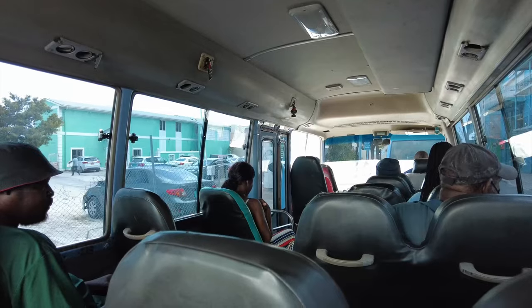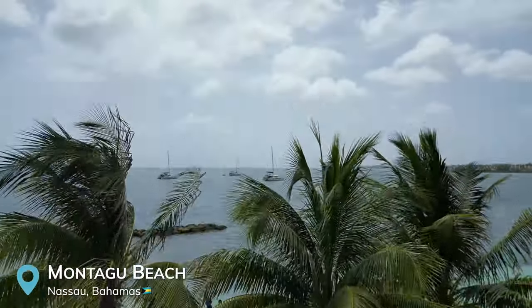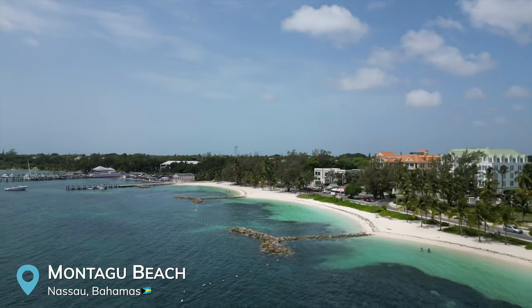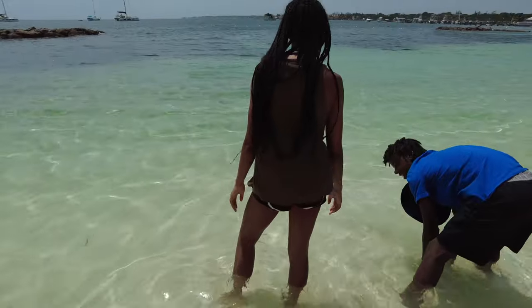We just got off the jitney and we are at our first stop — Montague Beach. It is a hot day so it'll be good to relax here. This is a beautiful beach. It looks like it's a local beach, or maybe there's just no cruise ship, so there's not a lot of people here. It's a really calm beach with really nice, serene waves. Very calm, very beautiful blue water.